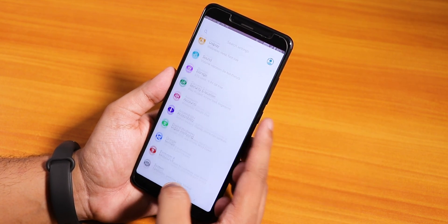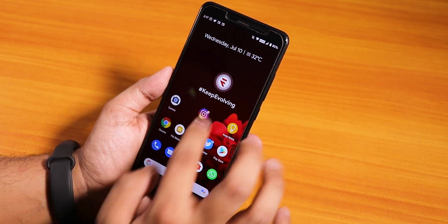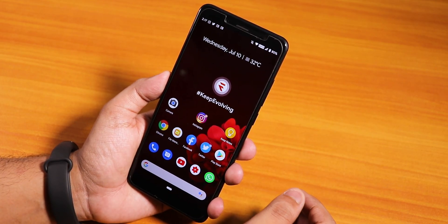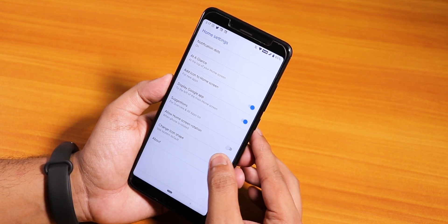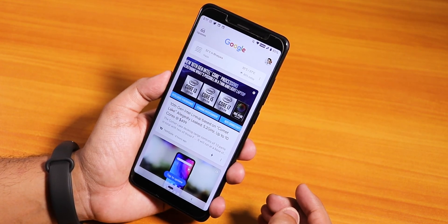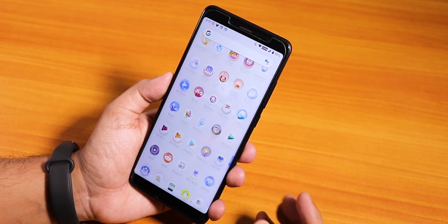The only thing that disappoints me about this ROM is the stock launcher. You can't swipe down to get to the notification panel, and you can't double tap on the home screen to make it sleep, because this is the pure stock Pixel launcher. It's pretty simplistic, so there are not a lot of customizations at all. To the left we have the Google Now cards and if you swipe up you get to the app drawer.